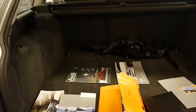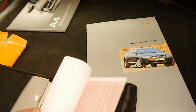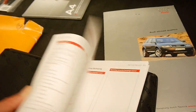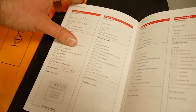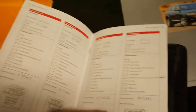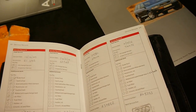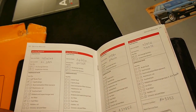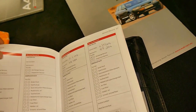Every single service on this vehicle has been done at Audi. Here's some of the history — it's got a spare remote key. The last service was done at the Audi dealership at 80,000 kilometres. The one before that was done at 76,000 kilometres at the dealer, then 69,000 kilometres, 64,000 kilometres, and 61,000 kilometres. Then it just goes back from there. It's absolutely incredible.